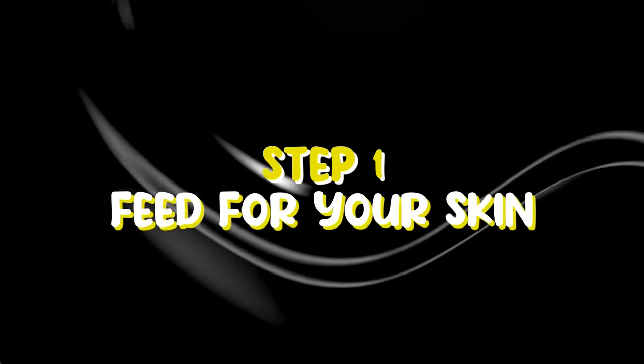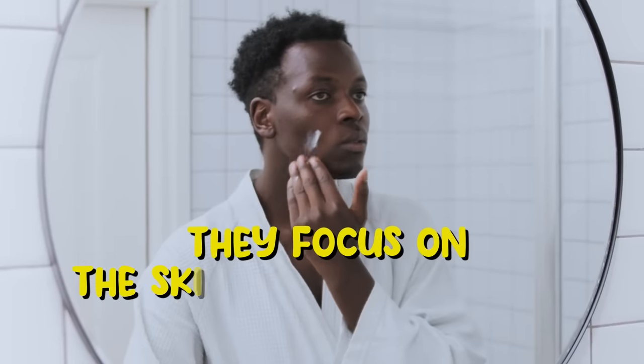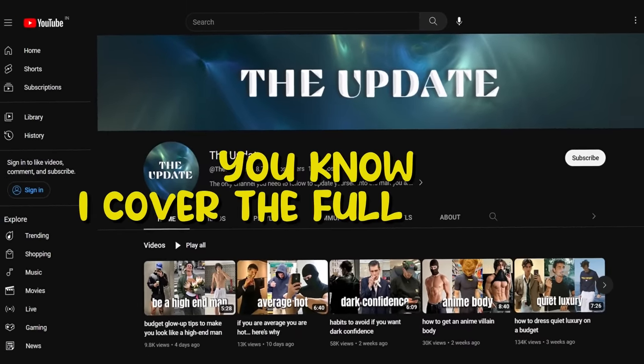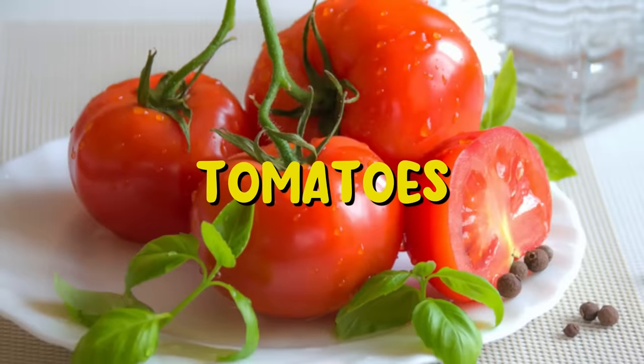Step one: feed your skin. Let's start with the food you should eat and avoid eating. The mistake most men make is that they focus on the skincare routine only without paying attention to what they're feeding their bodies. There are some foods that work wonders for your skin like carrots, walnuts, avocados, pumpkins, and tomatoes.